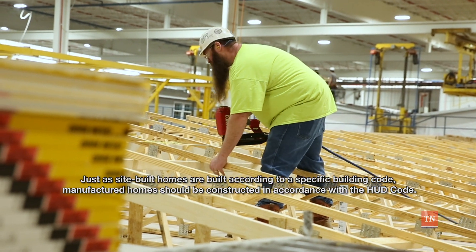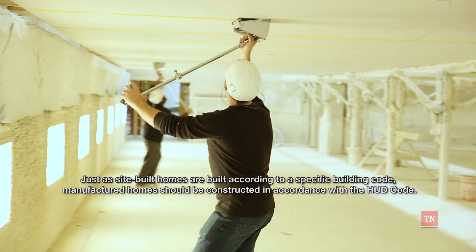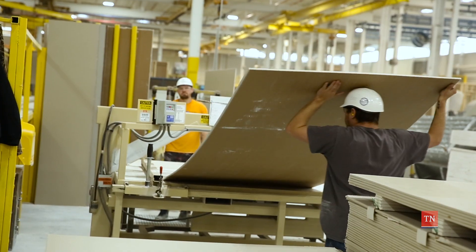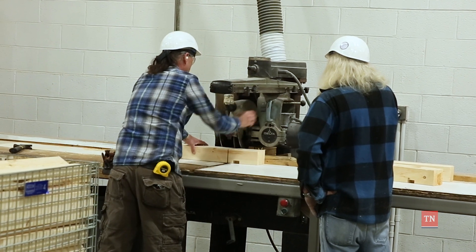Just as site-built homes are built according to a specific building code, manufactured homes should be constructed in accordance with the HUD code. This ensures consistent and safe manufactured housing design and construction, strength and durability, transportability, fire resistance, energy efficiency, and quality.